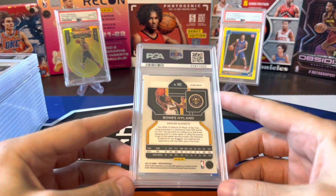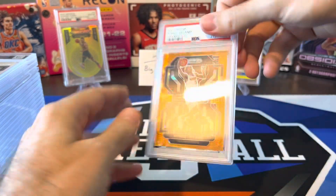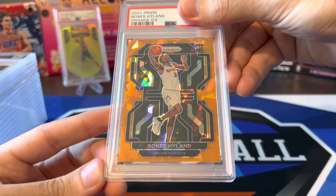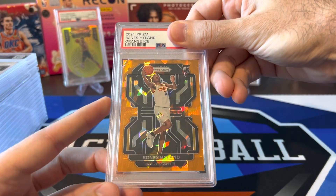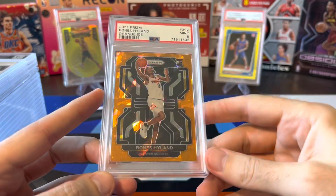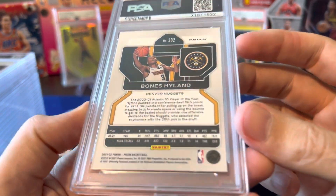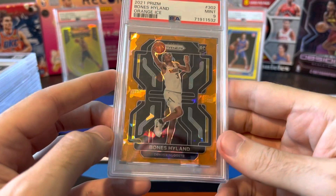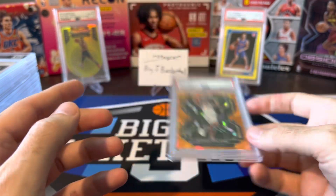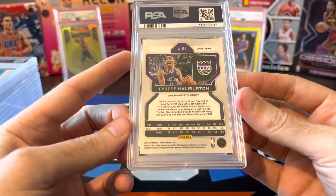All right, let's start off with Bones Hyland — this is going to be an orange ice, I believe. Yep, and this one looked pretty good. Left-right centering looked pretty perfect to me, didn't find any issues on the card. Come on, let's get a 10. All right, not a great start. A 9 is not what I was looking for on this. I don't know what I missed — this looks really really clean. Okay, well there's one for the 9 stack.